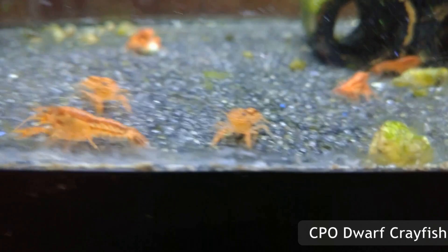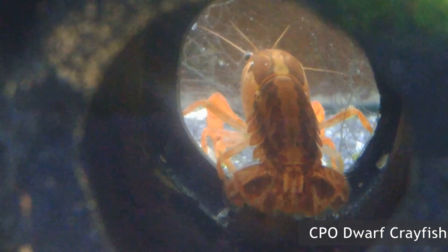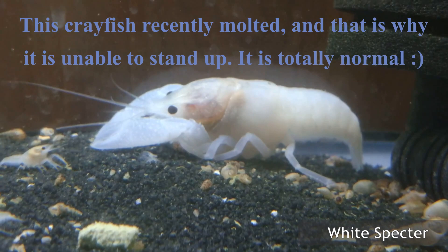Crayfish will eat just about everything they can get their hands on. Being scavengers, they will clean up food left over by other aquarium creatures and can help to keep a healthy ecosystem. Individual amounts of food needed vary from crayfish to crayfish. The most popular crayfish feeds are combinations of Hikari, algae wafers, and crab cuisine, as well as various blanched vegetables for added nutrition. It is important that your crayfish gets enough iodine and calcium so they may have a healthy molt, and both of those can be found in those food items.